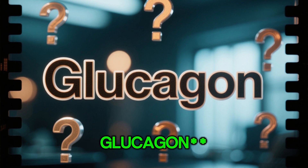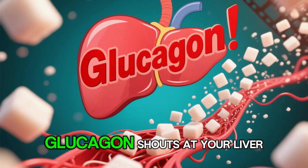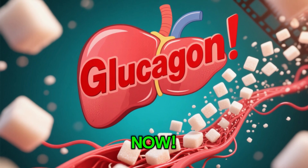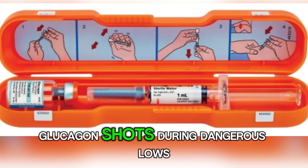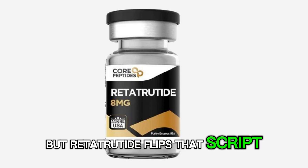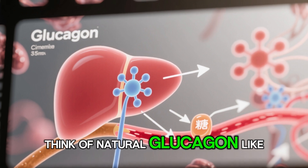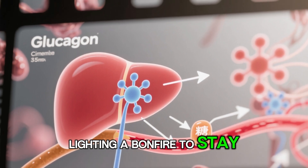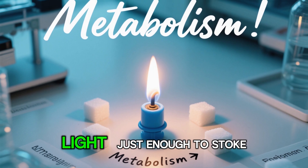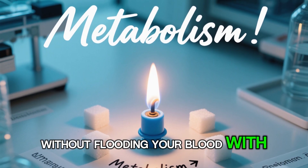And then there's glucagon — the confusing one. In its natural form, glucagon shouts at your liver: dump sugar into the blood now. That's why we use glucagon shots during dangerous lows. But in retatratide, instead of shouting, it whispers. Think of natural glucagon like lighting a bonfire to stay warm.